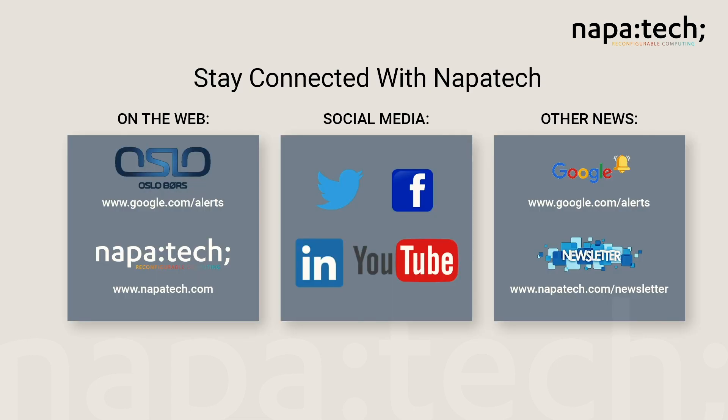We thank you for visiting our booth today and invite you to talk with one of our experts who are on hand. We also offer a series of papers, presentations, benchmarks, and other test results that you're free to download. Thank you again for visiting us today.